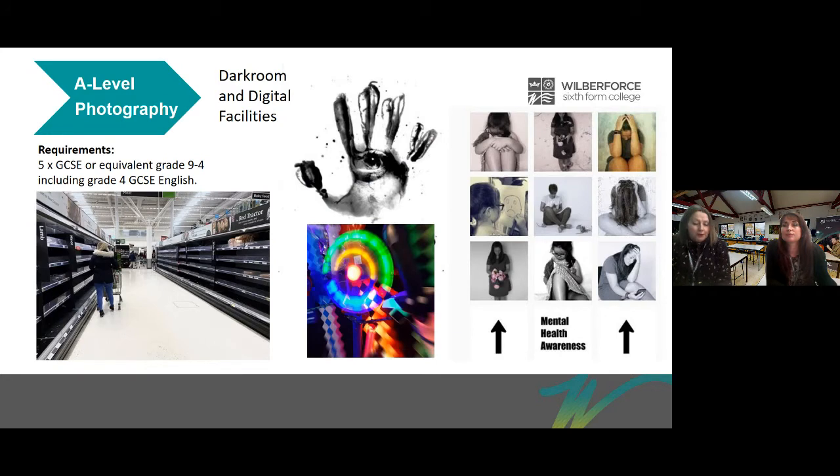For A Level Photography you will explore many different ways of working, including how to use the different settings on the DSLR camera such as manual and aperture priority. You will explore image manipulation, photo montage and digital editing techniques. We also use Adobe Photoshop as a creative tool rather than just as a means to correct a photo.